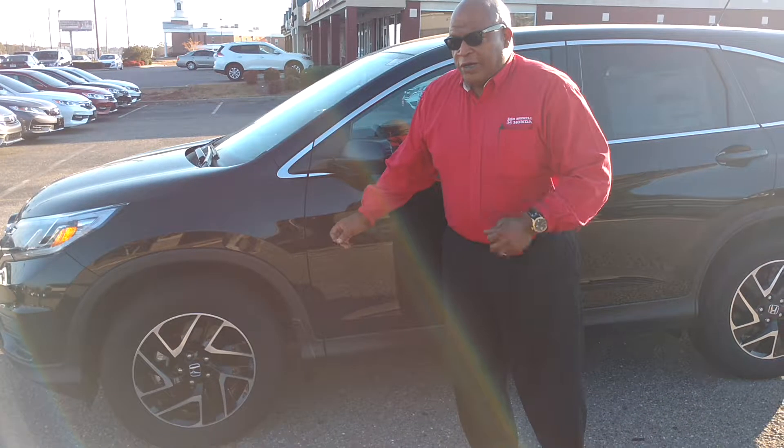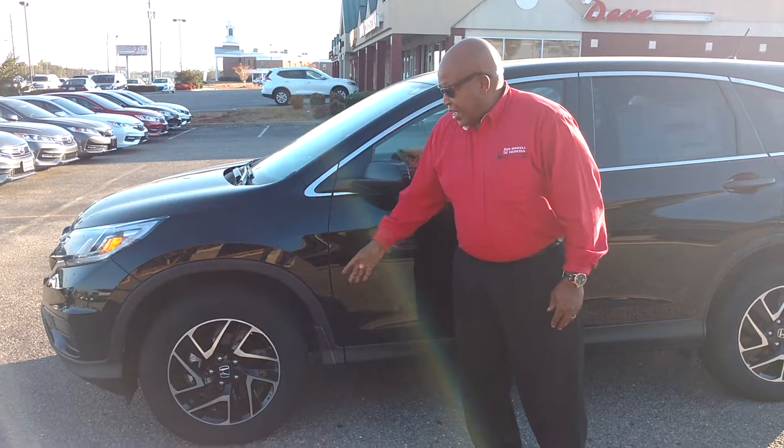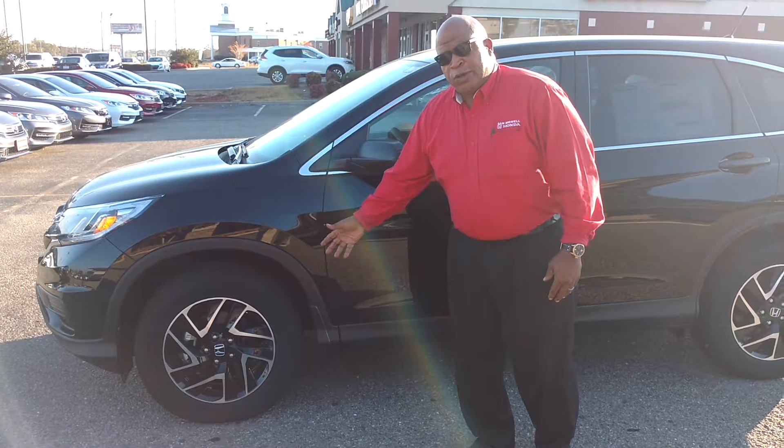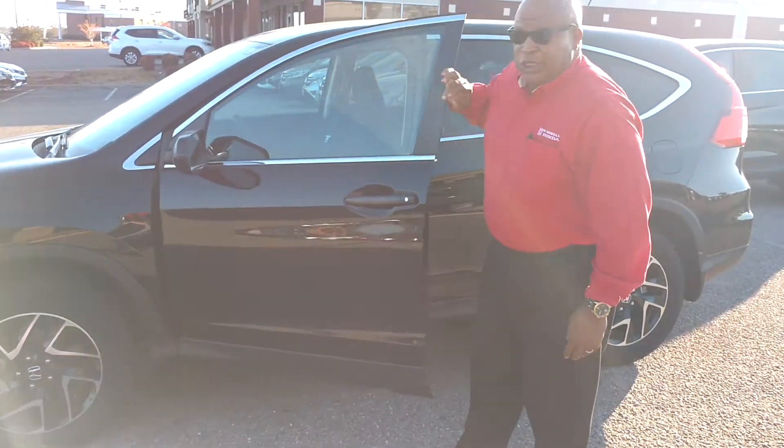Chico, this is the special edition I was telling you about. It's right up above the LX. It's going to give you the alloy wheels. I got it in black, I told you. I'm going to show you the interior.